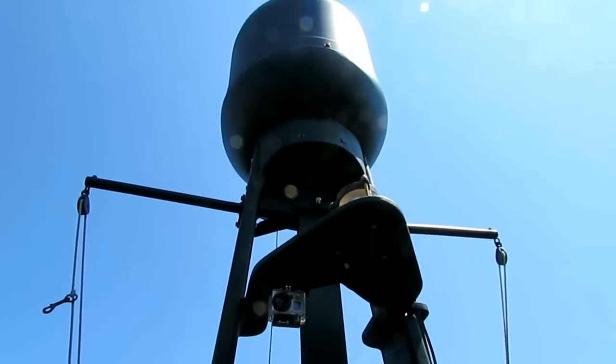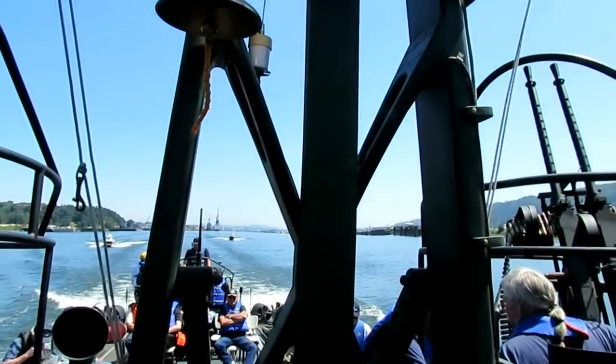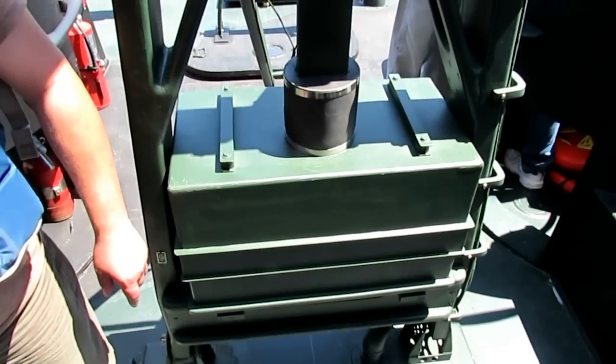The radar mast. Dash dot dot. The new signal generator.